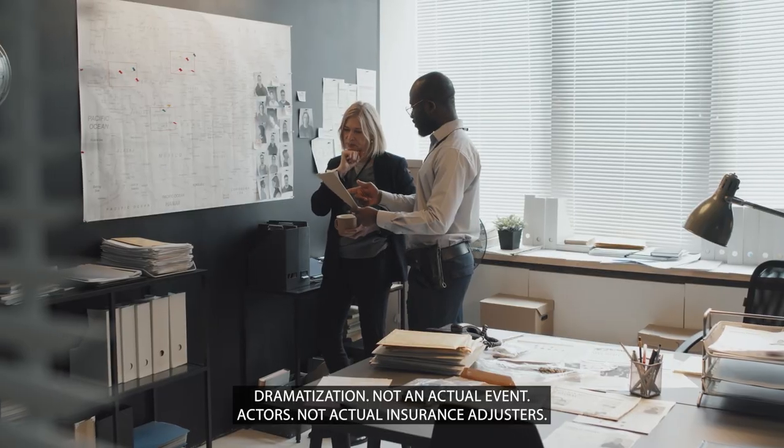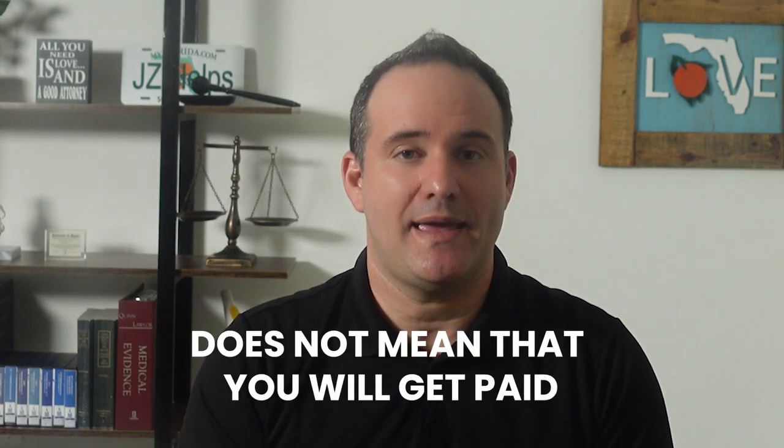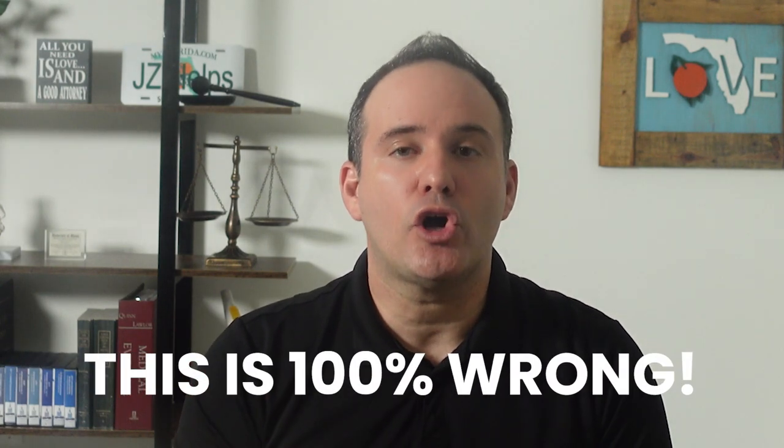Once a claim is set up, the trucking insurance company will start its investigation. Just because an insurance company assigns a claim number does not mean that you will get paid. This is a huge mistake that people who are hit by trucks make — they assume that just because the insurance company has given them a claim number that they will get paid. This is 100% wrong.